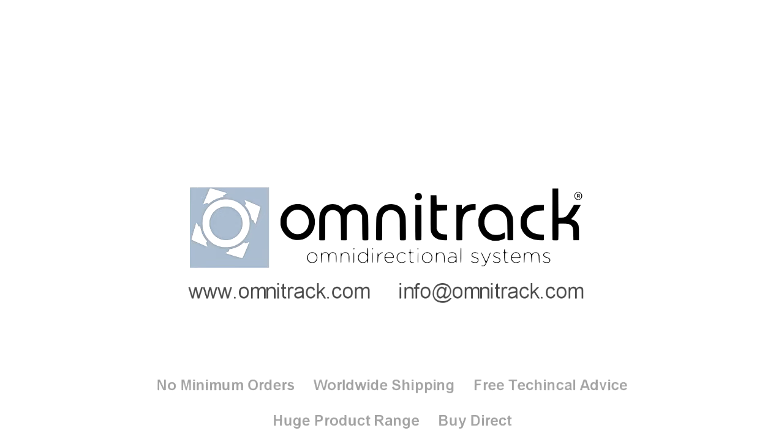All of these and more are available from our website at www.omnitrack.com, or email us for more information at info@omnitrack.com.